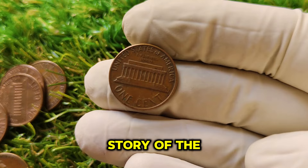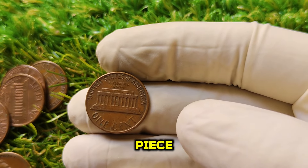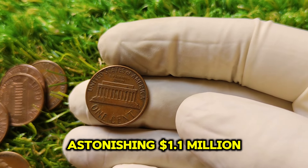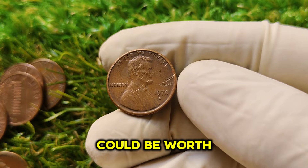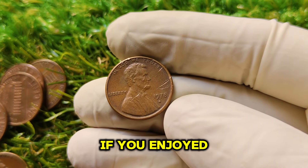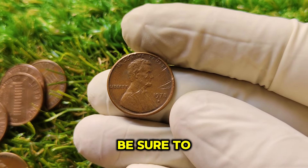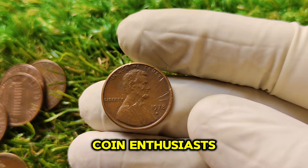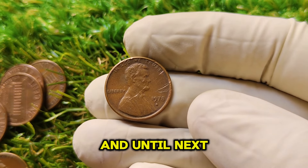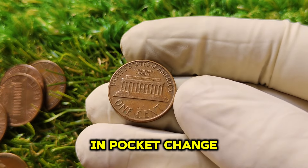That's the story of the 1978 D Lincoln penny — a coin that started as a humble 1-cent piece and is now valued at an astonishing $1.1 million. Who would have thought a penny could be worth more than a house? If you enjoyed this video and want to hear more about rare and valuable coins, be sure to subscribe, give this video a thumbs up, and share it with your fellow coin enthusiasts. Thanks for watching — until next time, happy hunting, and may you find your own hidden treasure in pocket change.